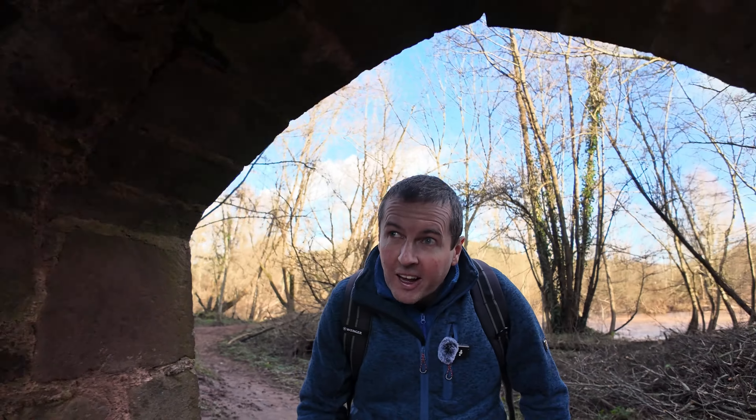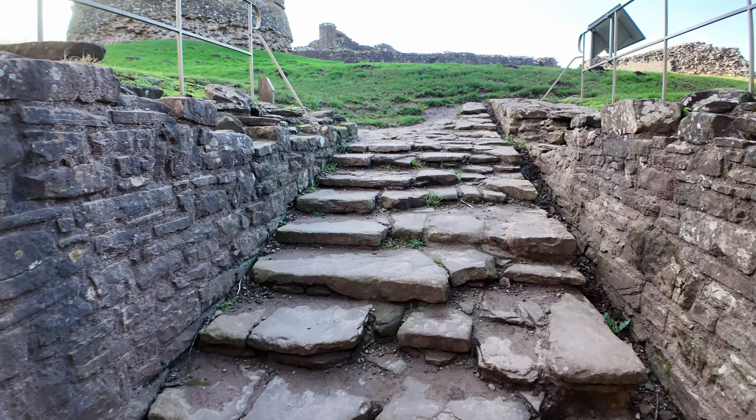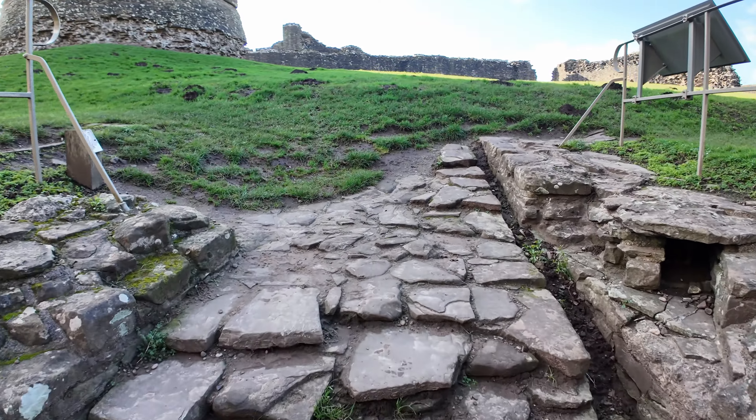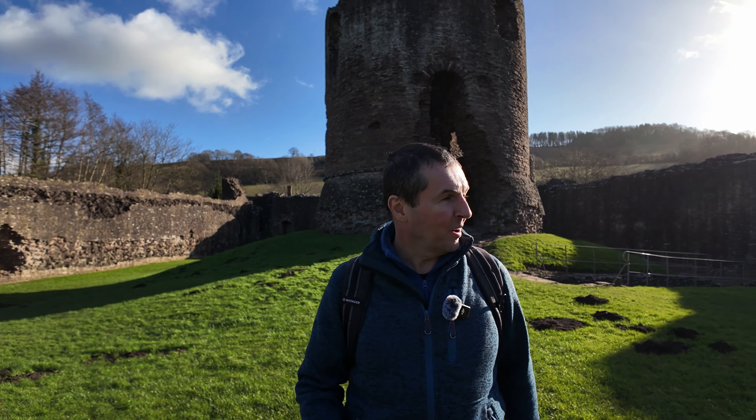This is one of the turrets with many windows. As you can see, these windows are tall and narrow, and that was just the right shape to be able to shoot arrows through. You could stand up there with your bow and arrow and fire out whilst having pretty good defence against any incoming arrows.